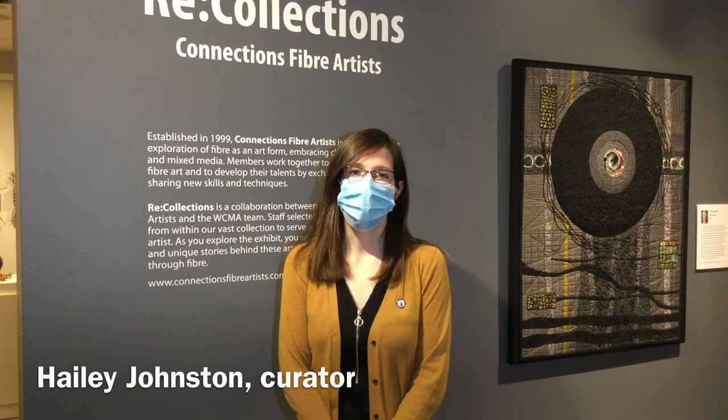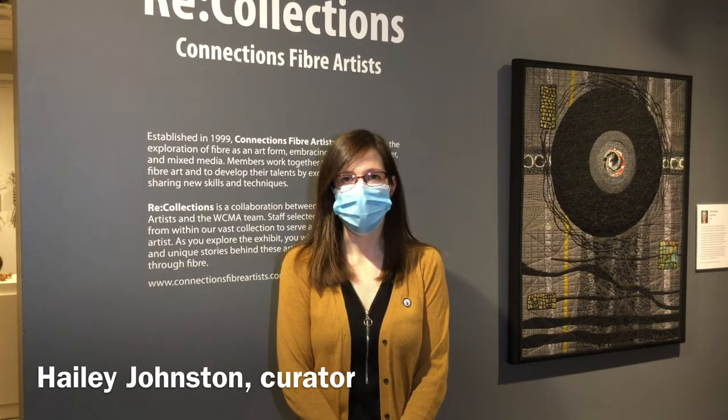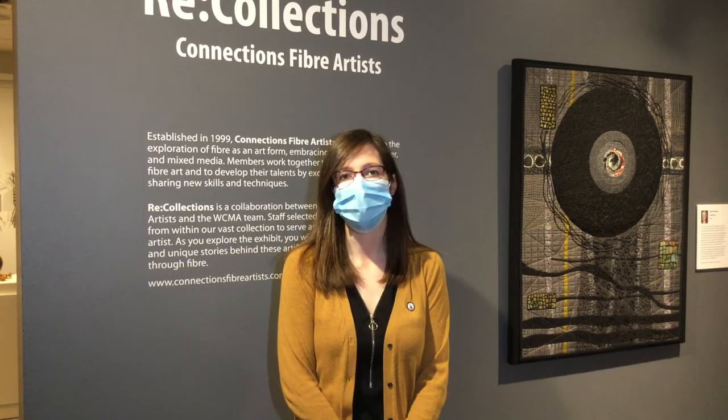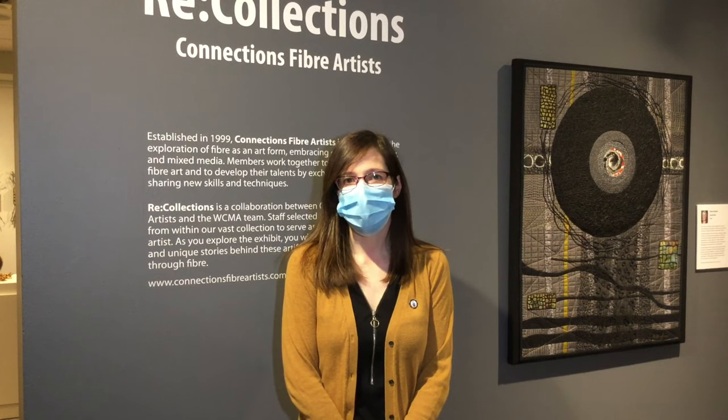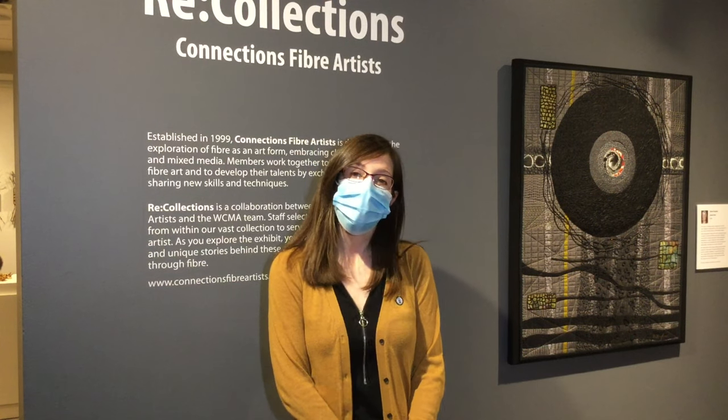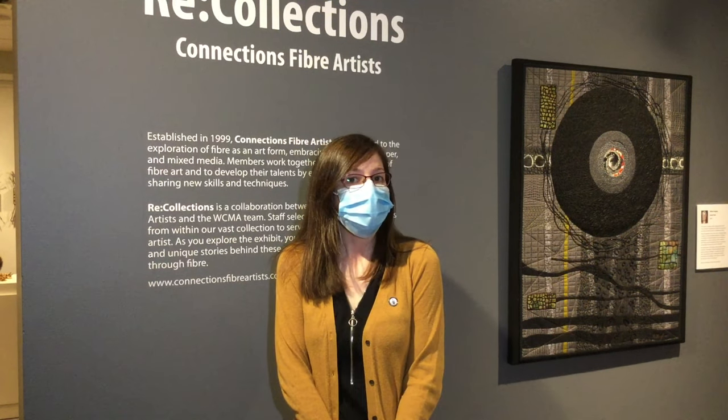Welcome to the Wellington County Museum and Archives. My name is Haley Johnston. I'm the curator here and I'm speaking to you inside our Recollections exhibit featuring Connections Fiber Artists. For this show, the artists asked the staff at the museum to select some of their favourite artefacts from within our collection, and the artists used them as inspiration to create really unique works of art. I'd like to show you some of the unique pieces within the show.